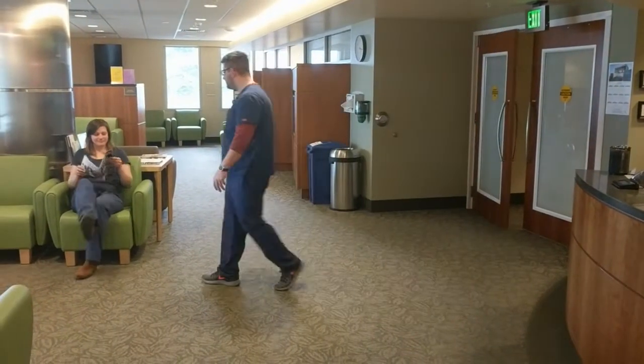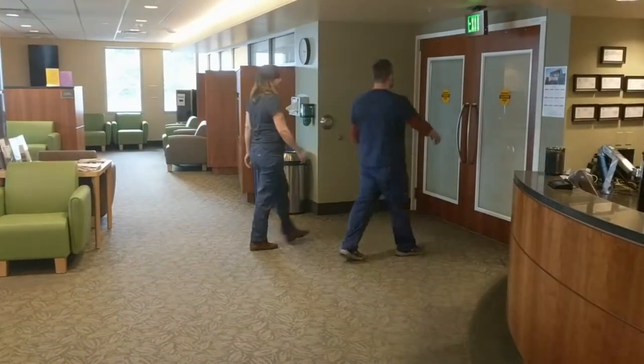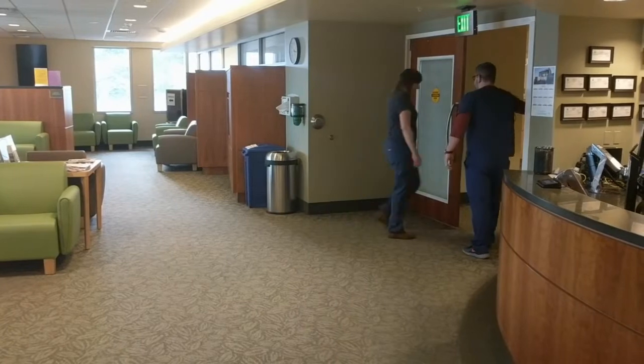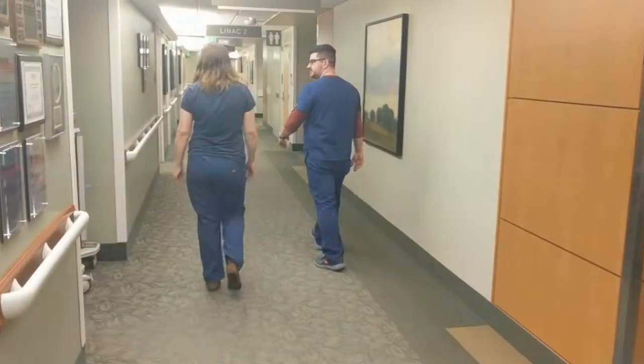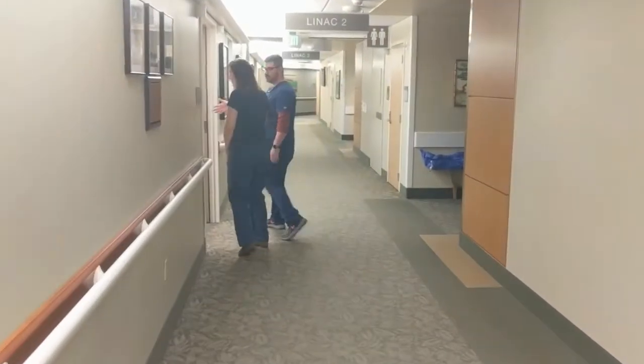At this point, one of your therapists will come greet you in the waiting room and escort you back to the simulation CT scanner. The simulation room is a quarter of the way down the hall, just across from one of the treatment machines.